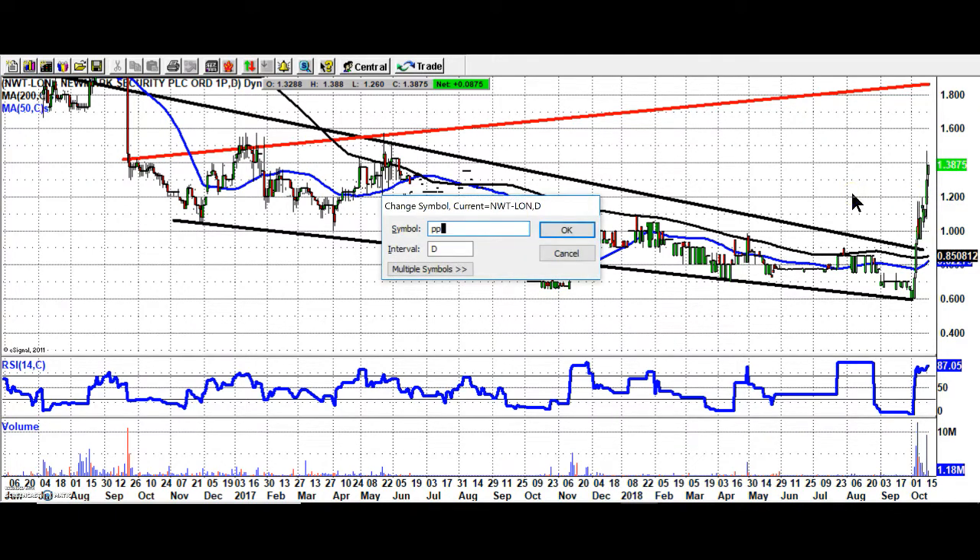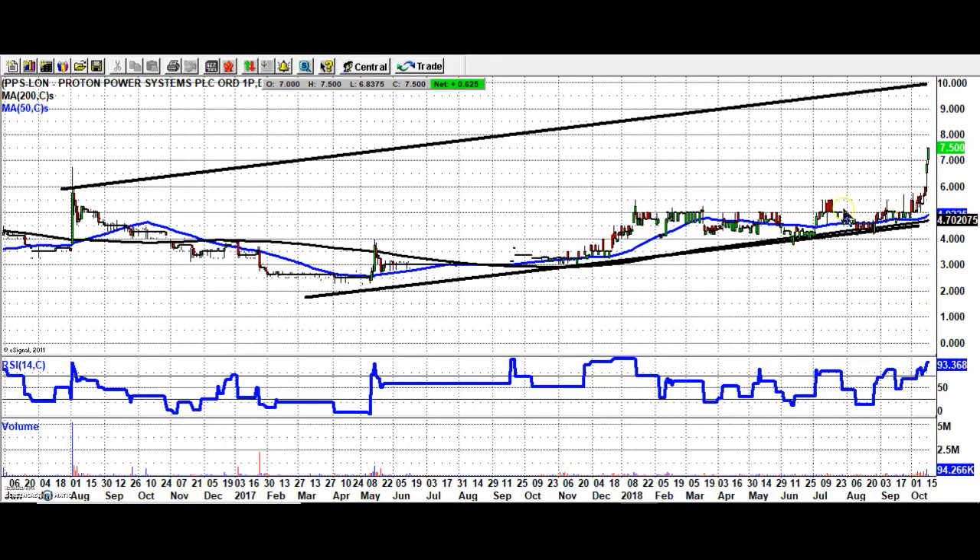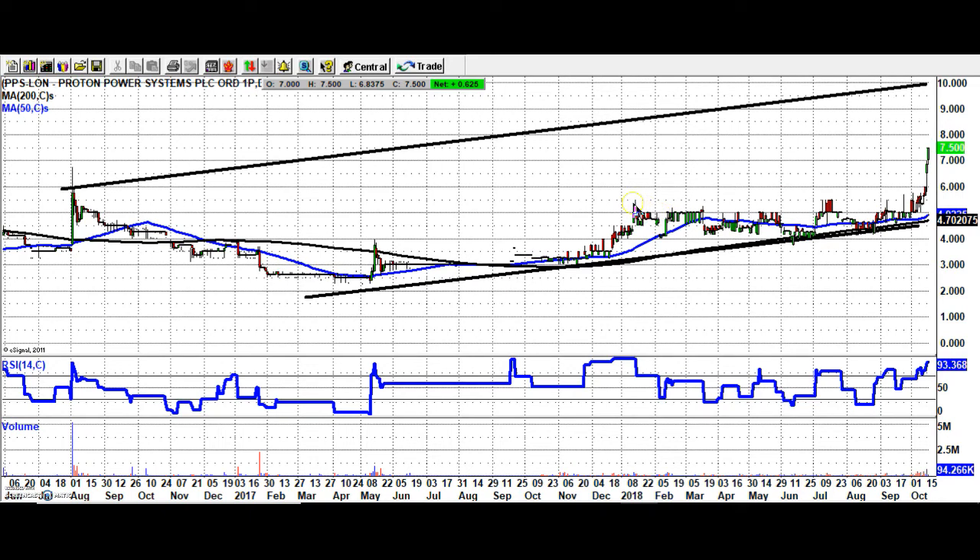On to a stock which I've managed to resist looking at for some days now, but back with it now at seven and a half pence. The breakout here — really the break of five and a half pence, which was the initial 2018 resistance — and the target here, while we hold above six pence, is as high as 10 pence at the top of that rising 2016 price channel.